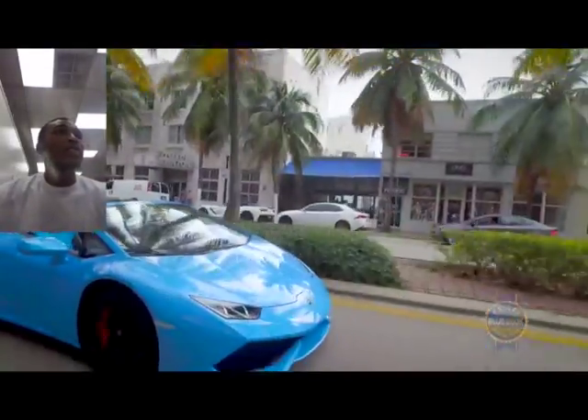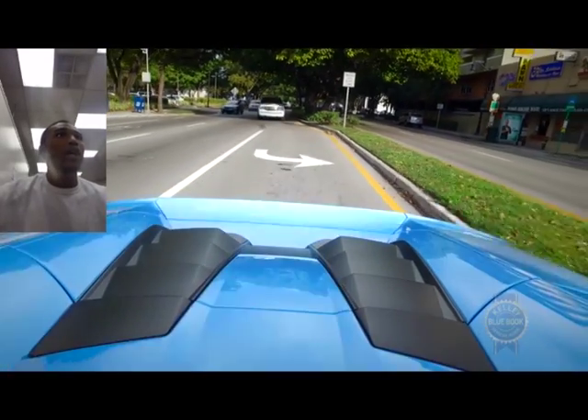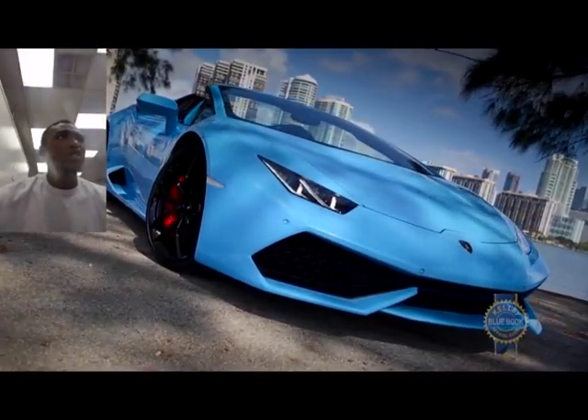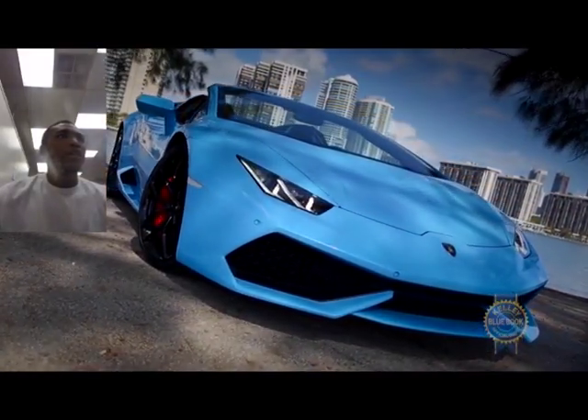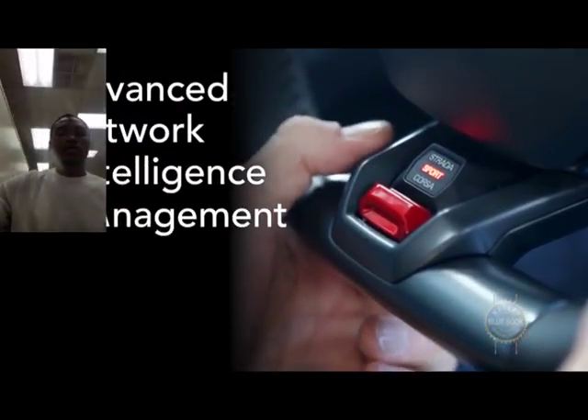It was named the Supercar of the Year 2014 by Car Magazine and Top Gear. If I ever get the chance and the money to get one of these, I definitely will — they're just amazing, fun cars to have. Thanks guys!